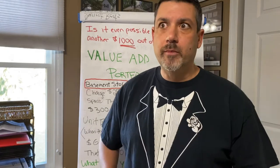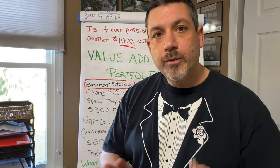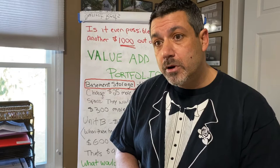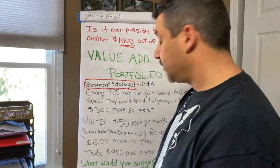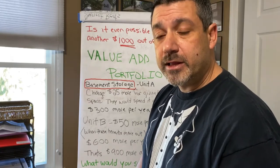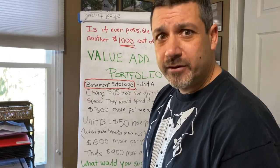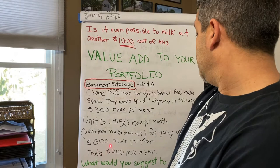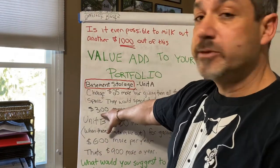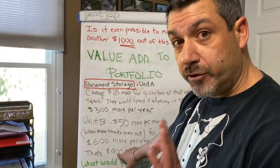You might say, oh my God, I feel like I'm adding all these extra expenses. They will pay. If they have storage, if they need that room, they will pay — it's just the way it is. Same with pets: you add a pet fee. A lot of people are afraid to add pet fees, but a pet is kind of a family member and tenants will almost pay anything for their pets. So at $600 more per year for the garage plus $300 more for the basement, that's $900 more a year just by charging for storage.